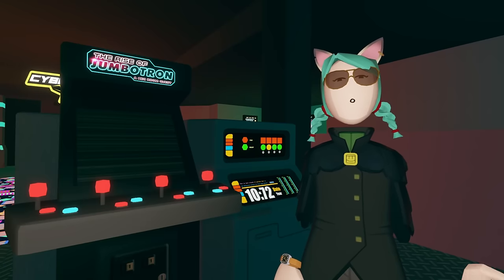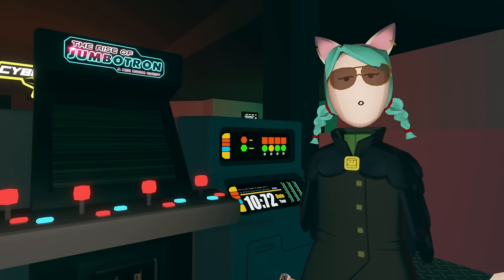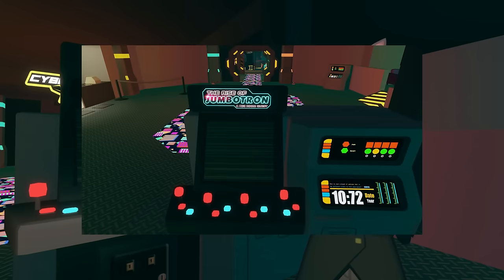Number 2. Jumbotron and Lasertag are clearly from the same Rec Room universe, but players may still have neglected to notice that in the Lasertag lobby, there's a Jumbotron arcade machine.